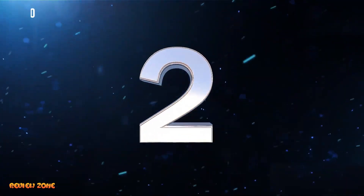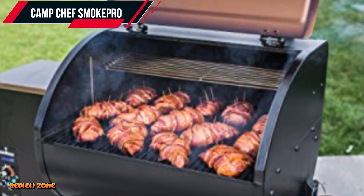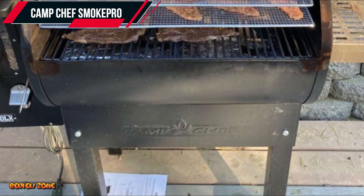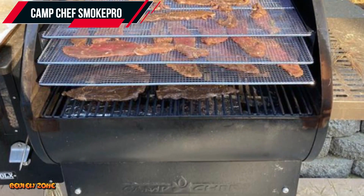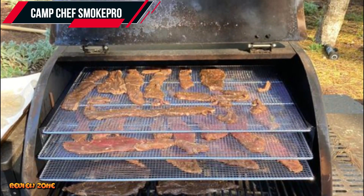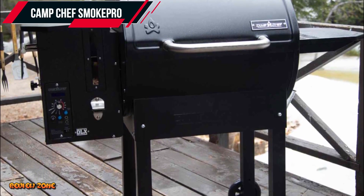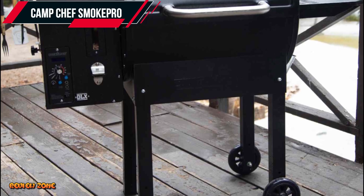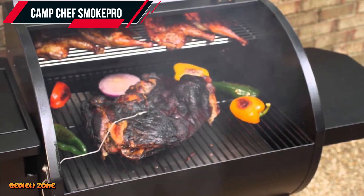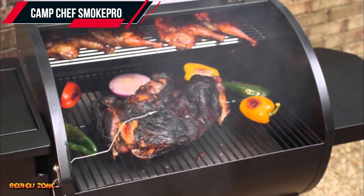Number 2: Camp Chef Smoke Pro DLX Pellet Grill. The Camp Chef Smoke Pro DLX is another excellent pellet grill designed for outdoor cooking enthusiasts. This grill features a large cooking area of 570 square inches and can hold up to 24 burgers at once. It has a precise temperature control system, a digital controller to set and monitor food temperature, and a patented ash clean-out system that makes it easy to clean after use.